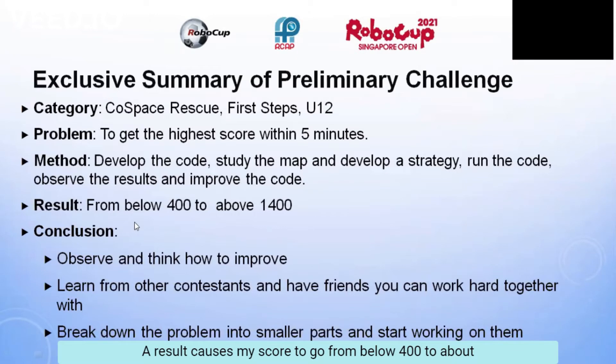My result caused my score to go from below 400 to above 1,400. My conclusion is that I should observe and think how to improve, learn from other contestants and friends I can work together with, and break down the problem into smaller parts to start working on them.